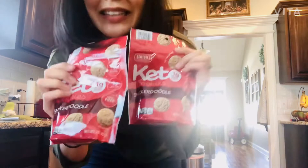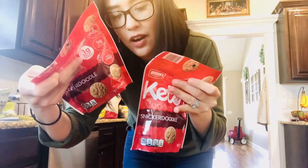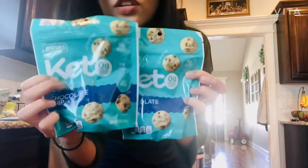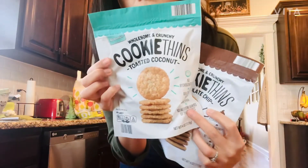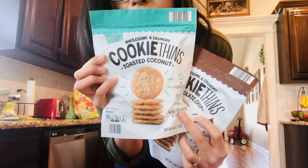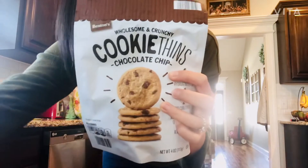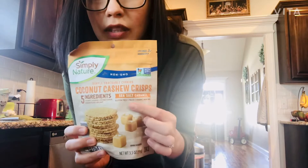I got some snickerdoodle keto cookies. These are actually really clean — the ingredients are awesome, they're almond flour based. They do have a little bit of natural vanilla flavor, which is not great, but they don't have a ton of sugar. I also got a chocolate chip flavor, and some cookie fins — toasted coconut, which are my favorite — and they also have a chocolate chip kind. And some coconut crisps, sea salt caramel. These are also really good. I'm a snacker, as you can tell.